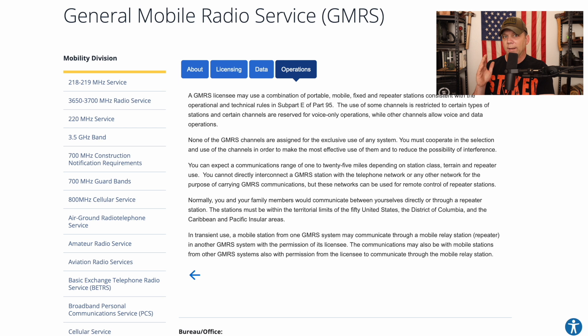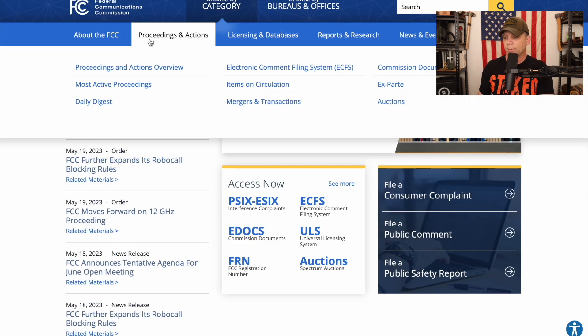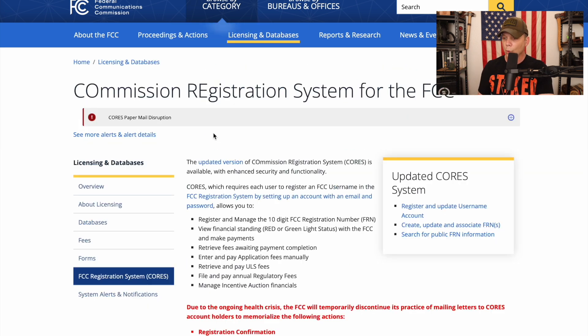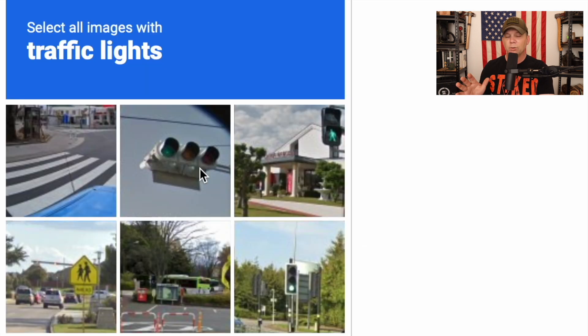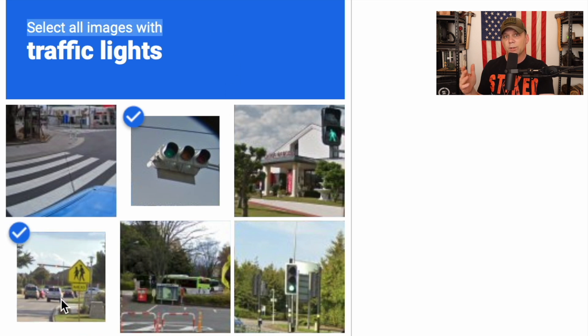Now we need to go ahead and get into how to actually get our license. So we're at the FCC website, and what we're going to do is scroll down to CORES, go to the updated version, select to register, and register our username. You're going to enter all of the information, and then you'll get the typical CAPTCHA — find the street lights, traffic lights, fire hydrants, or whatever. Get all those selected and get through.